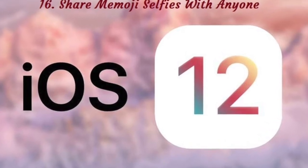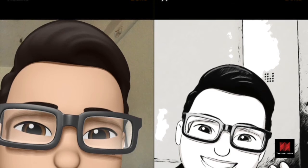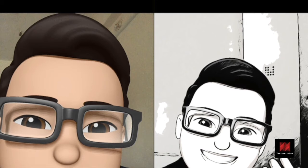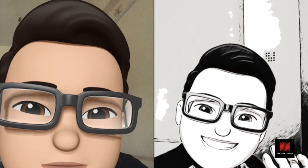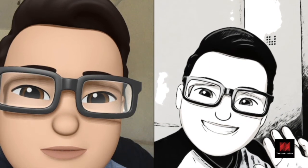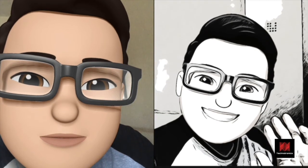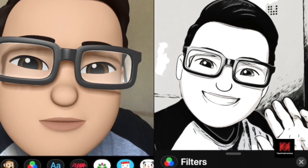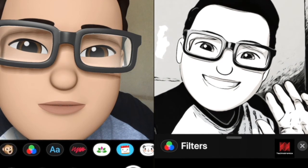Number 16: Share Memoji Selfies With Anyone. You might have created your Memoji character on your iPhone X already. But if you don't use iMessage, the usage of Memoji can be severely limited. There's a way to share Memoji selfies with anyone you want. Open the camera view in Messages and select the effects icon. From here, tap on the Animoji app and select your Memoji character. If you want, you can add filters or stickers on top as well. Once you've got the shot, tap on the shutter button — the selfie has been captured.